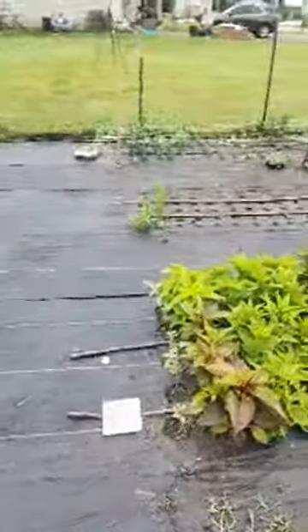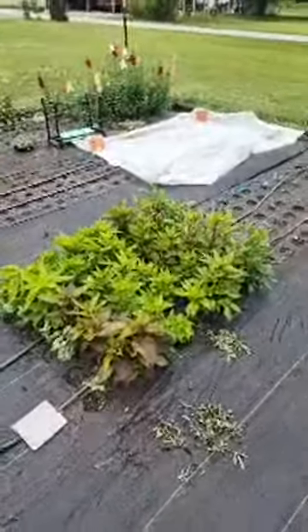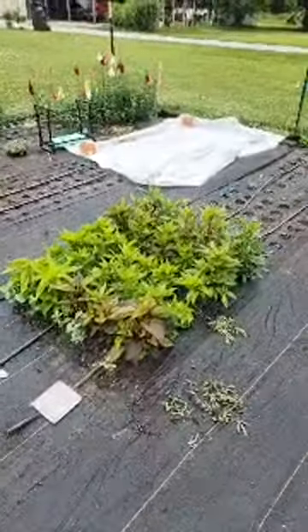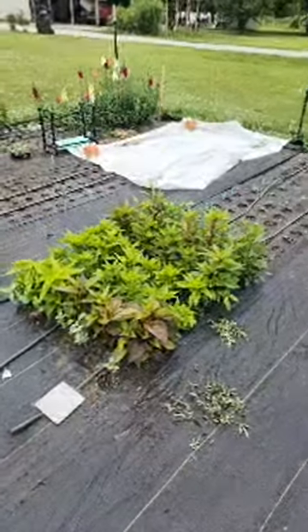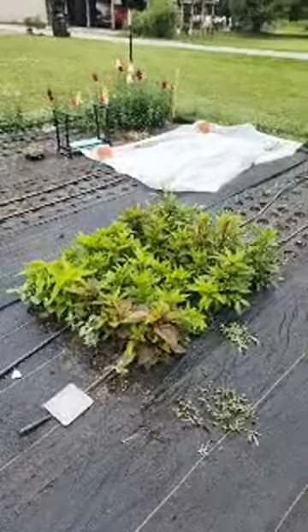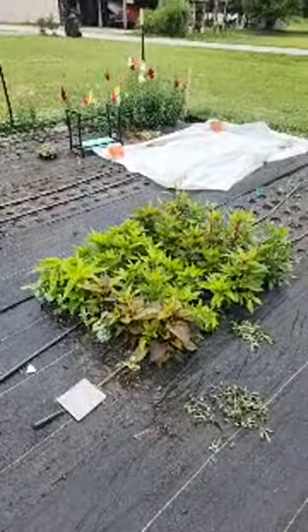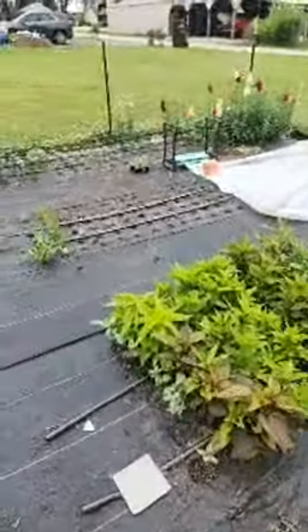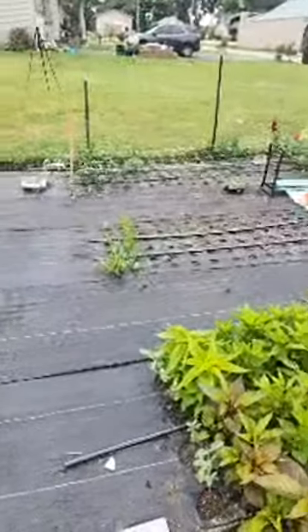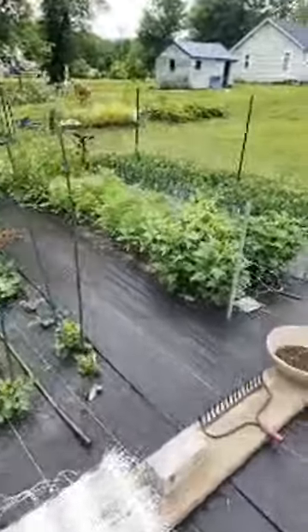I haven't had time to post a whole lot because I had to go back to work full time. I've also been doing farmers markets on the weekends and trying to keep up with harvesting and planting. As you can see, I finally got my drip irrigation laid down — I just have a few more connections to make and then we will have it totally done.